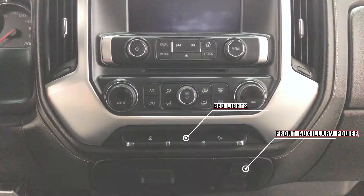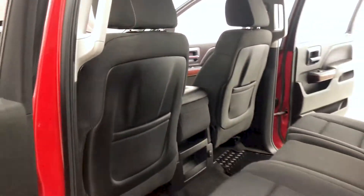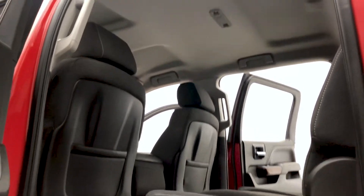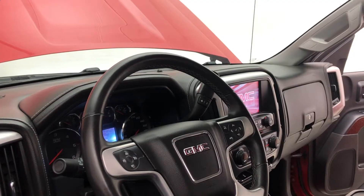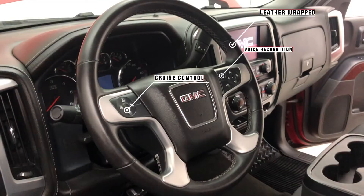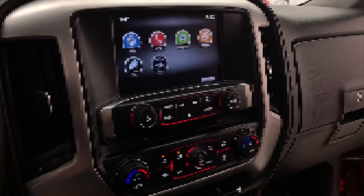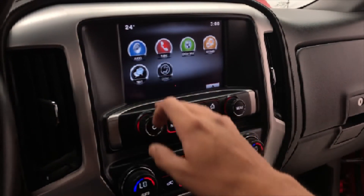And a front auxiliary power station. The headliner is also kept in brilliant condition. The steering wheel houses cruise control on the left-hand side, voice recognition on the right-hand side, and it is a leather-wrapped steering wheel. Now let's head on to check out the center console.